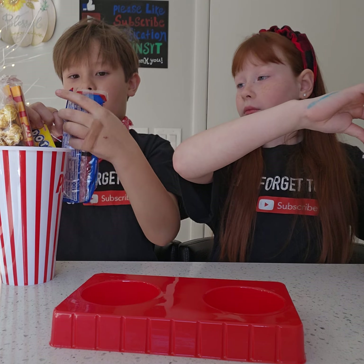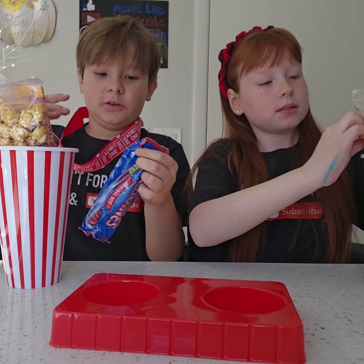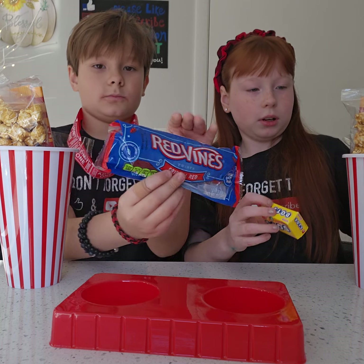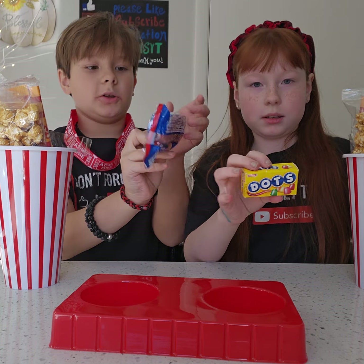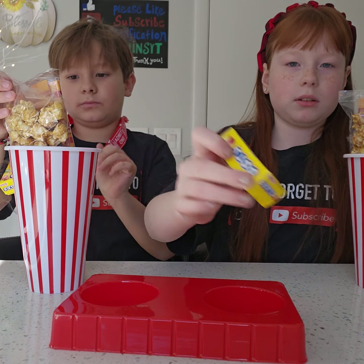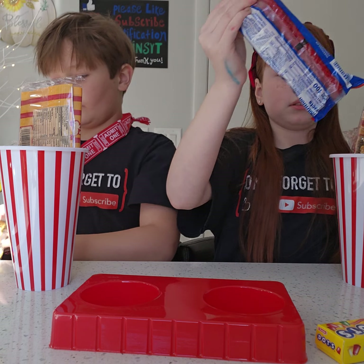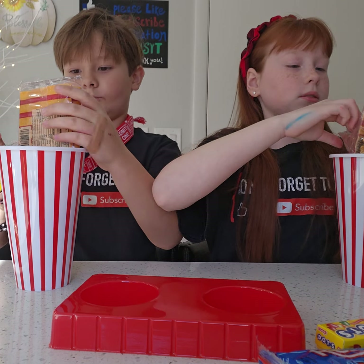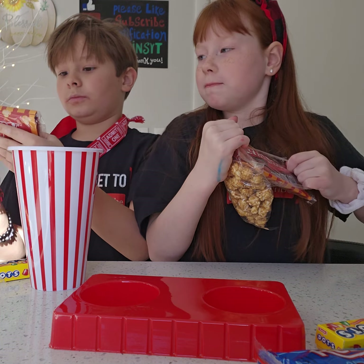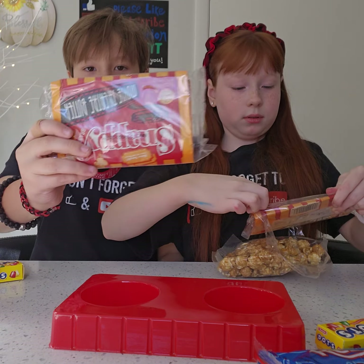Fantastic. Here are the red vines. I got out the dots — they're red vines. And here are the dots. Here's the combo popcorn. And my red vines.